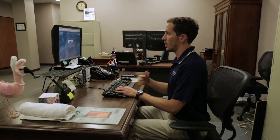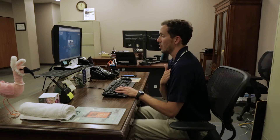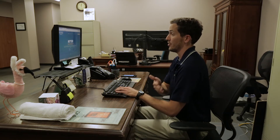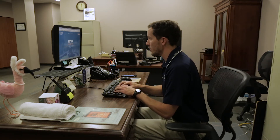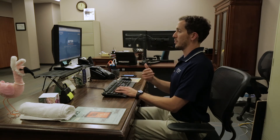Another thing we see is rounded shoulders, or the shoulders coming forward. This can create tightness in the front of the shoulder, which can pinch on nerves or other structures to cause pain, numbness, or tingling into your arms. So along with our neutral spine, we're also going to sit with our shoulders back nice and tall to decrease all of that pressure.